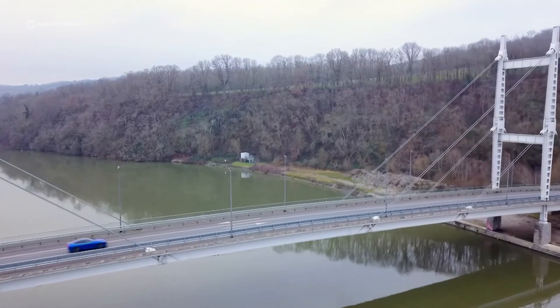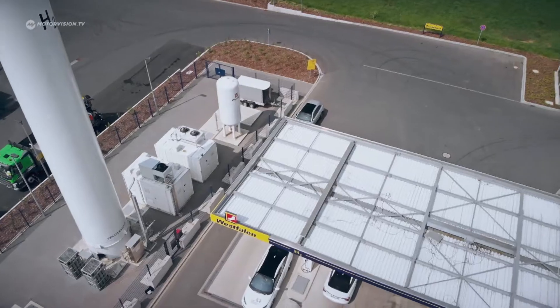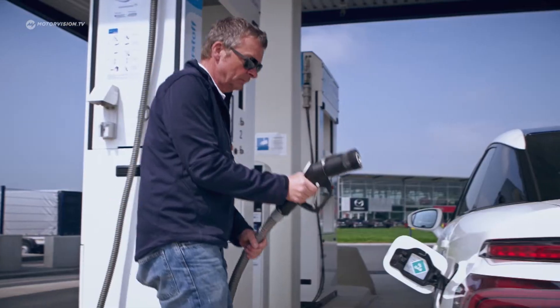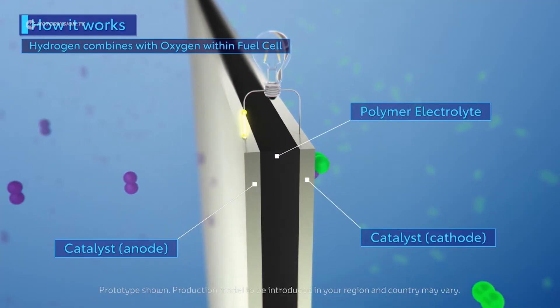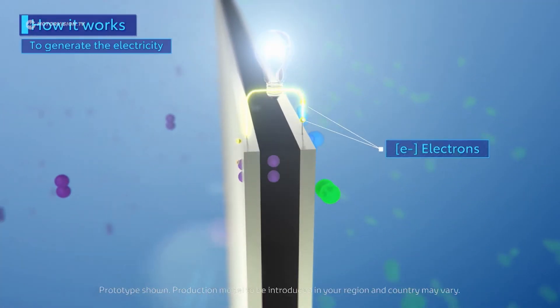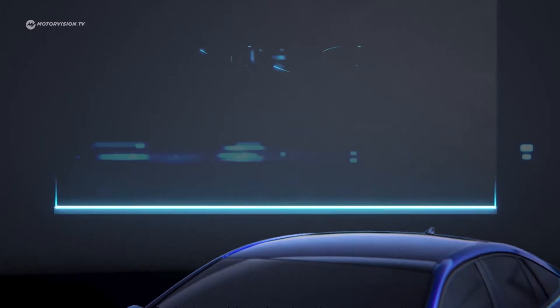Hydrogen is being considered as an alternative fuel source for cars. Proponents even claim it as the future of the car, but the market is still very small. The German government will fund the cost of building a carbon-neutral hydrogen economy to the tune of more than 8 billion euros.